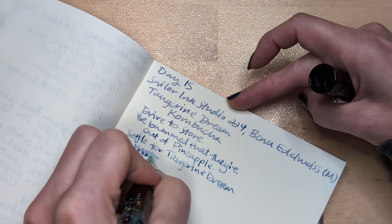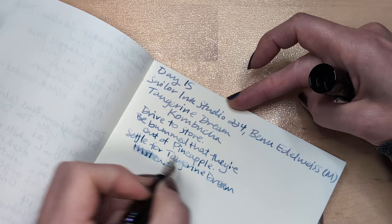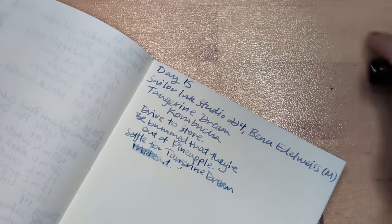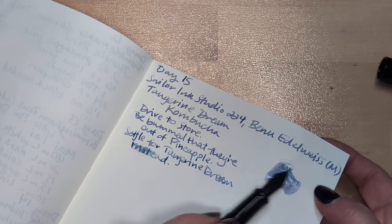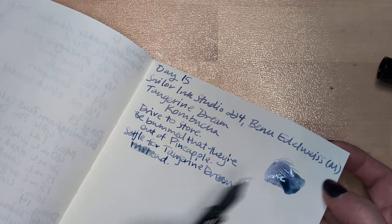You guys, I can't write, I can't spell. For the record, that is a true story of how I wound up with Tangerine Dream — I went to the store, was bummed that they were out of pineapple, and settled for Tangerine Dream instead.